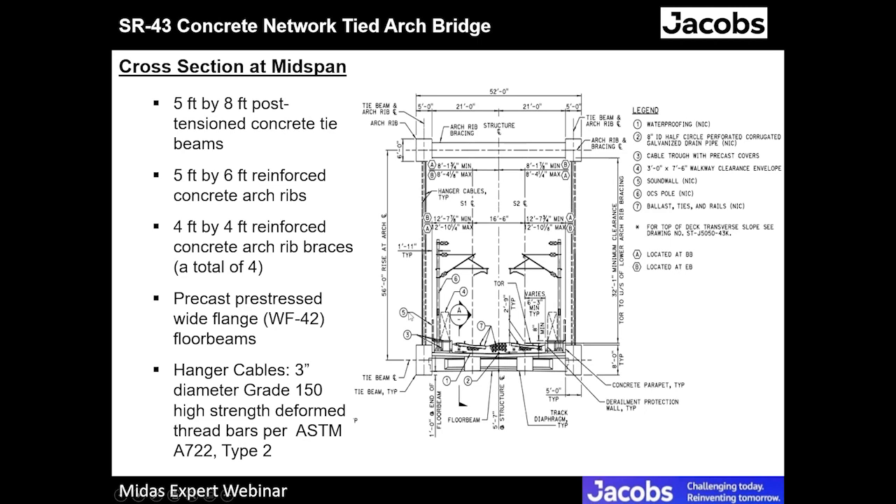This is the standard guideway for a ballasted track on the California high-speed rail. The components include waterproofing, a circular perforated corrugated galvanized drain pipe in the middle because the bridge has cross slopes of two percent on both sides, a cable trough with precast covers, sound walls, trough walls with OCS poles that carry the catenary systems, and of course the ballast, ties, and rails.